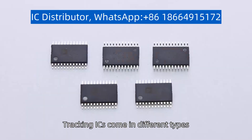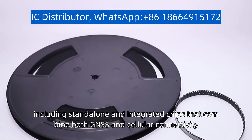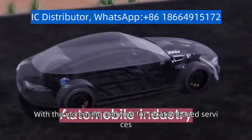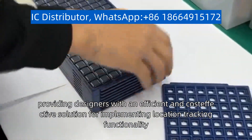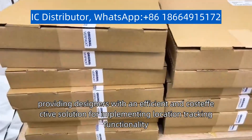Tracking ICs come in different types, including standalone and integrated chips that combine both GNSS and cellular connectivity. With the increasing demand for location-based services, tracking ICs have become an essential component in many products and applications, providing designers with an efficient and cost-effective solution for implementing location tracking functionality.